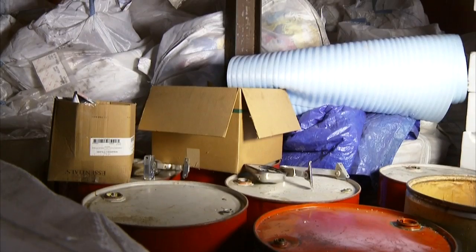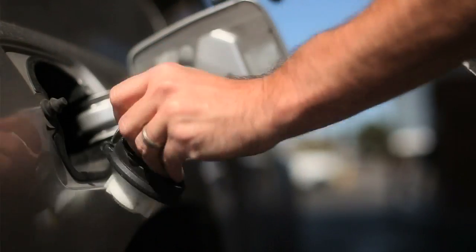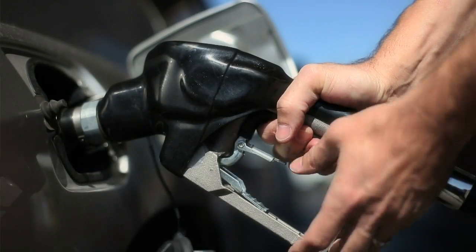Polyflow's technology repurposes mixed and contaminated polymer, rubber, and plastic waste that's generally disposed of in landfills or possibly recycled, and converts it into several things, including transportation fuel, such as diesel or gasoline additives.